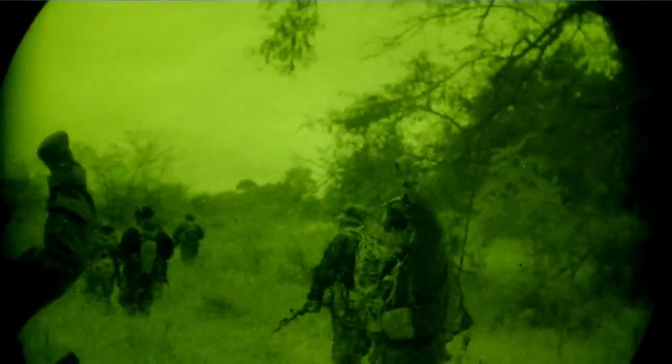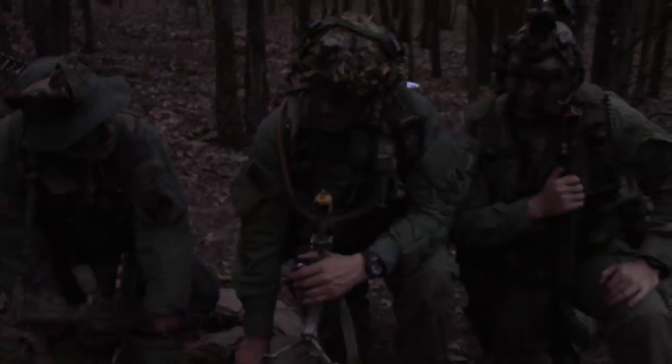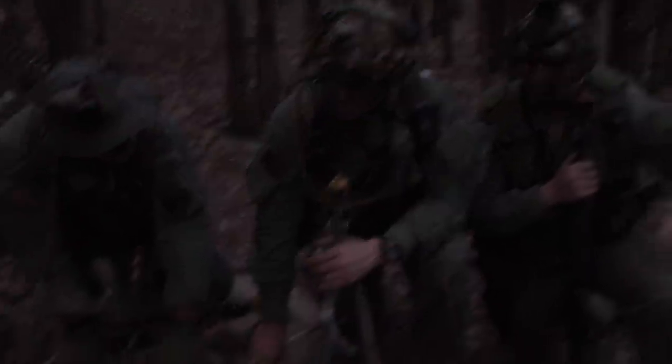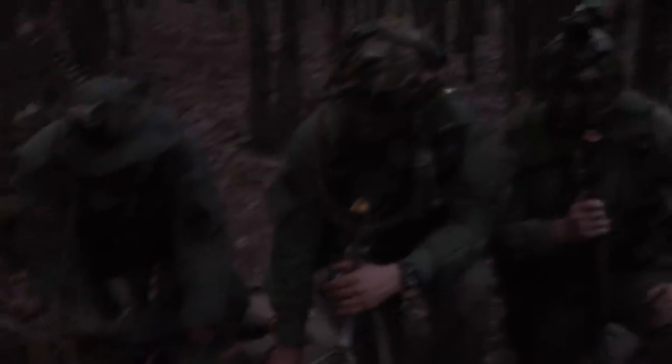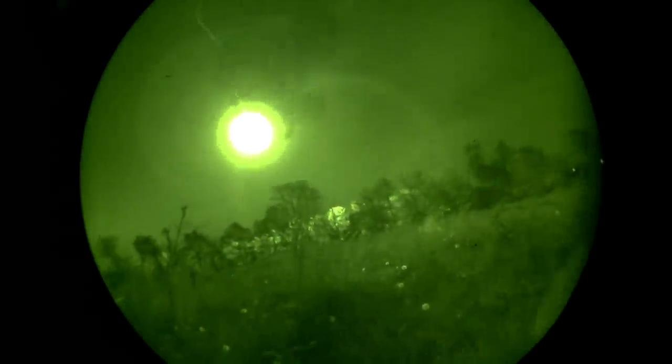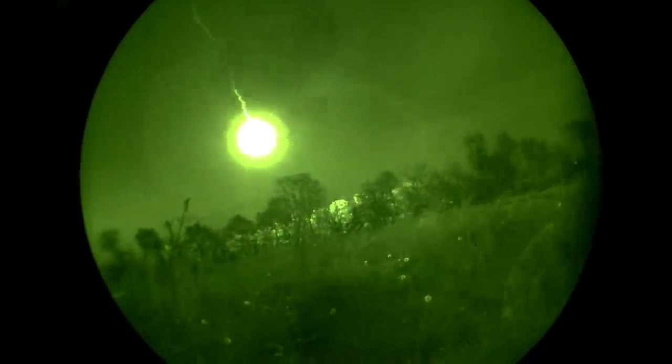Now let's begin talking about how we see and engage targets at night. First, let's talk about our natural vision. To help prepare our natural vision for night, remain in the dark for at least 30 minutes. Try to rest and limit prolonged exposure to bright light in order to keep your natural night vision intact. Flares are an excellent signaling device both day and night and are good methods of signaling adjacent units. At night, flares can also be used to illuminate a given area but are extremely limited in the duration of illumination they can provide.